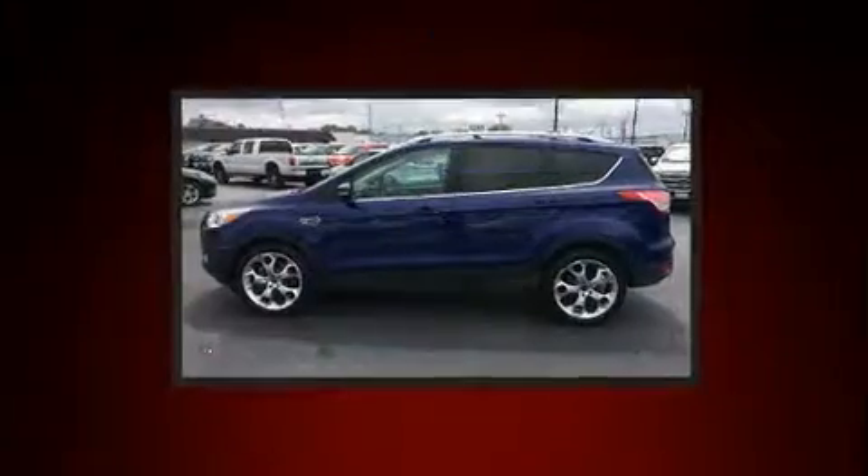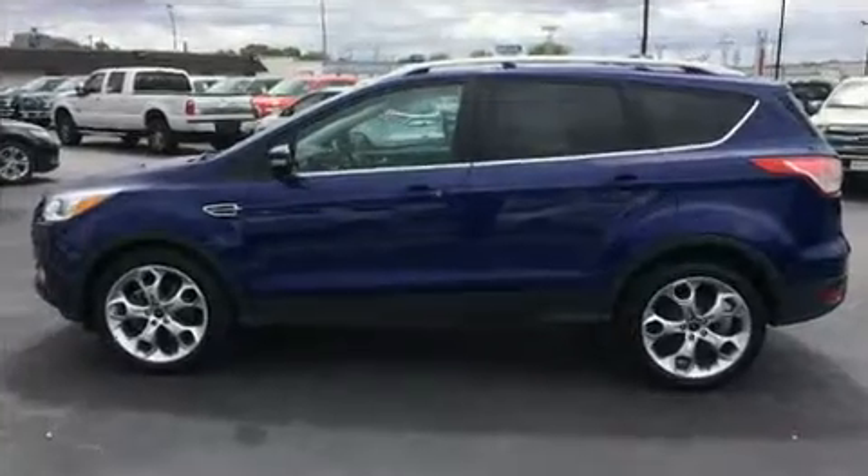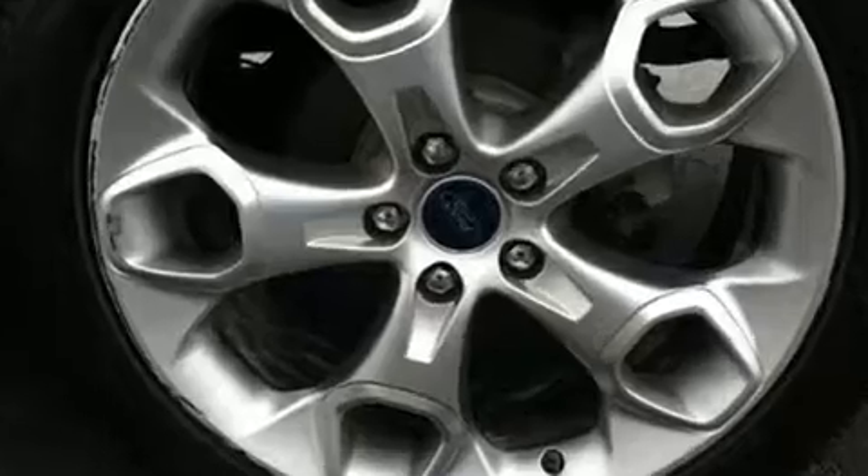Ford prioritized practicality, efficiency, and style by including leather upholstery, a built-in garage door transmitter, an outside temperature display, and cruise control.